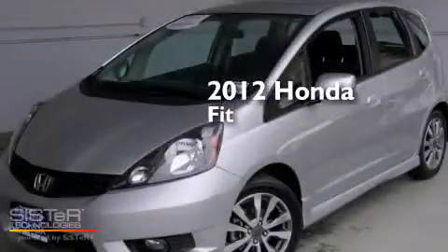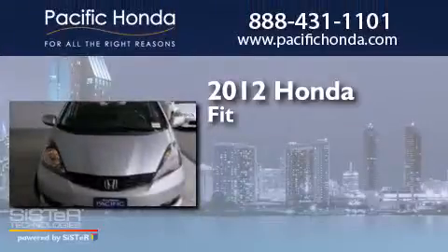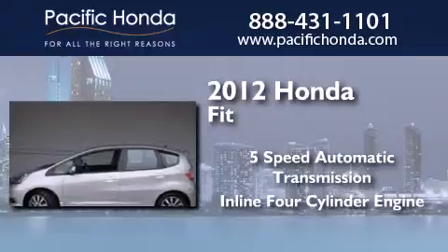This is a certified pre-owned 2012 Honda Fit. This compact has a five-speed automatic transmission and an inline four-cylinder engine.